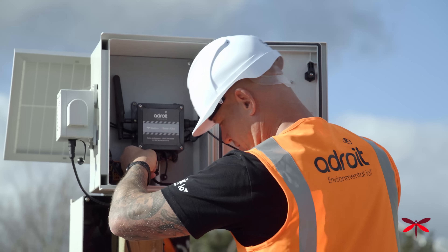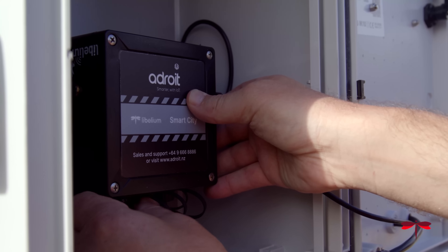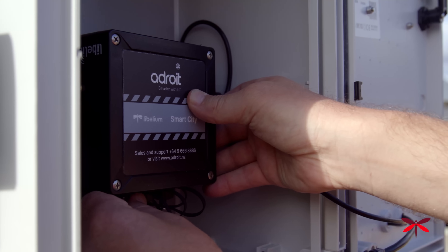What that means is we can easily add other sensors to monitor parameters such as sediment and water runoff or weather conditions. The data from the sensors is transferred to the Adroit platform via the Spark CAT-M1 network.